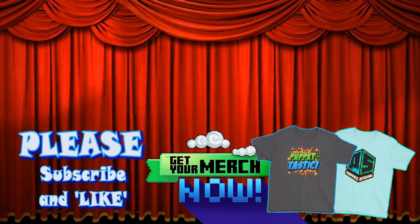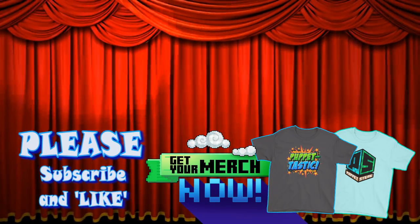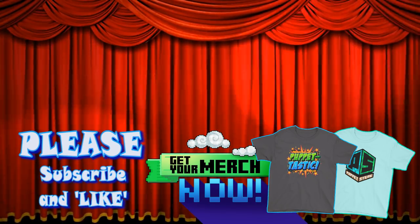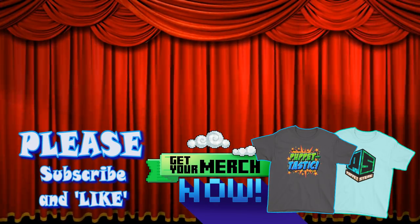Hey kids! Please help out our Puppet Steve channel by subscribing to us, because we're trying to get to 500,000 subscribers by the end of this summer! And the new Puppet Steve store is here — this summer you can buy t-shirts and more! As always, thanks for watching, kids!